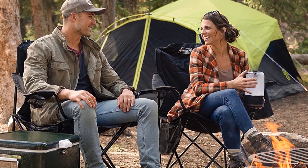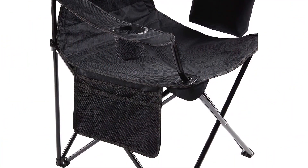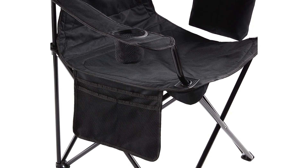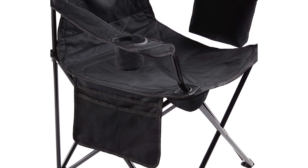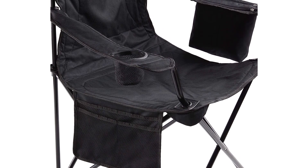There is even a bag with a side mesh pocket to keep your insect repellent, lip balm, sunscreen, sunglasses, or anything else you need to optimize your experience. You could pay far more for a camping chair, but with this Coleman folding chair with cooler, you'd have to ask yourself why you should.